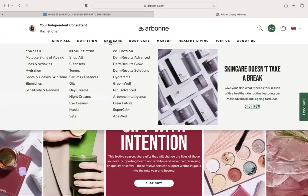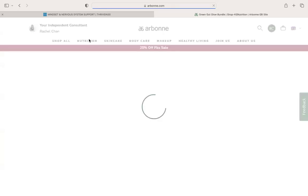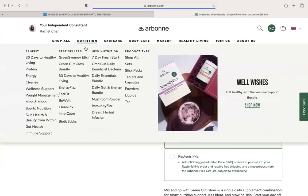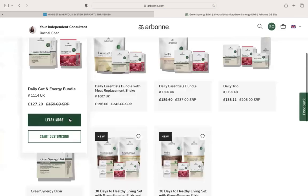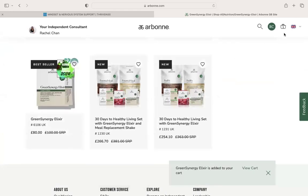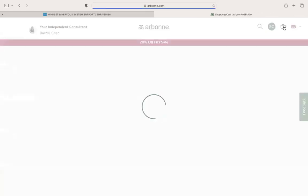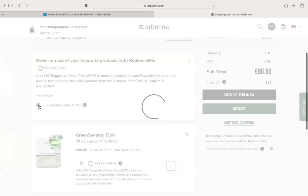So let's just go into nutrition. I'm going to grab a box of the Green Synergy Elixir which is £100 SRP. This is our three-in-one Greens, Gut Health and Collagen Builder. I'm going to add it to the cart, go to the cart, and then all I'm going to do is click subscribe entire order.